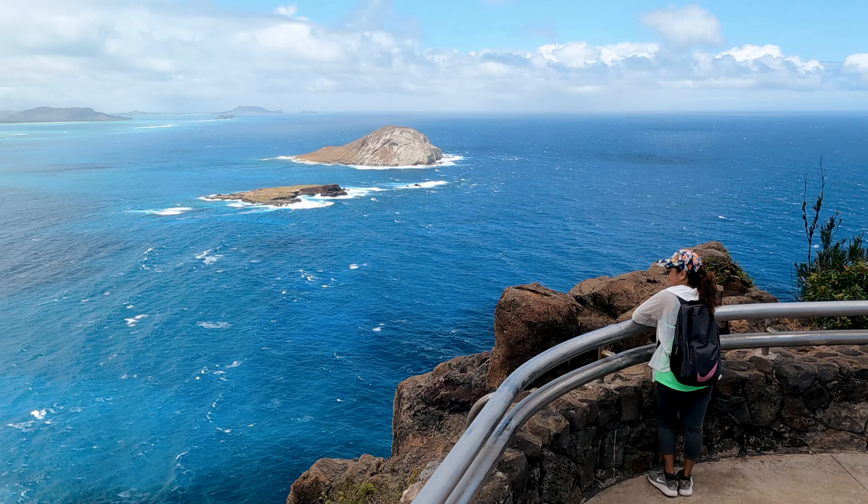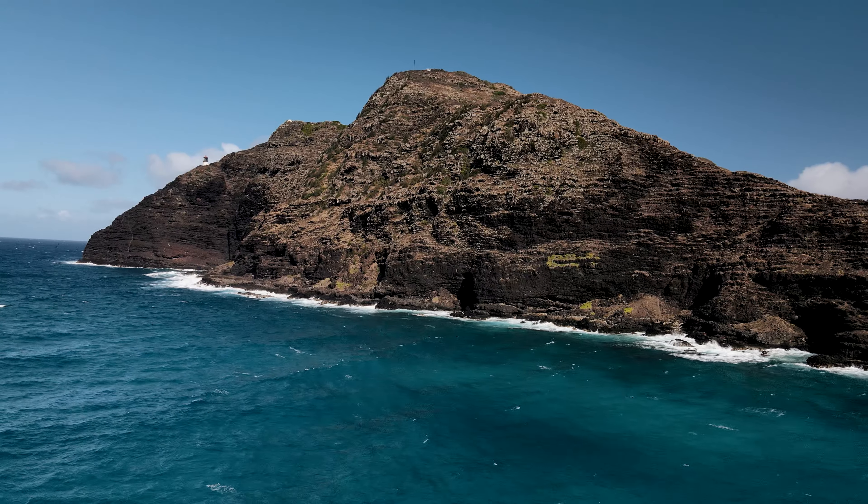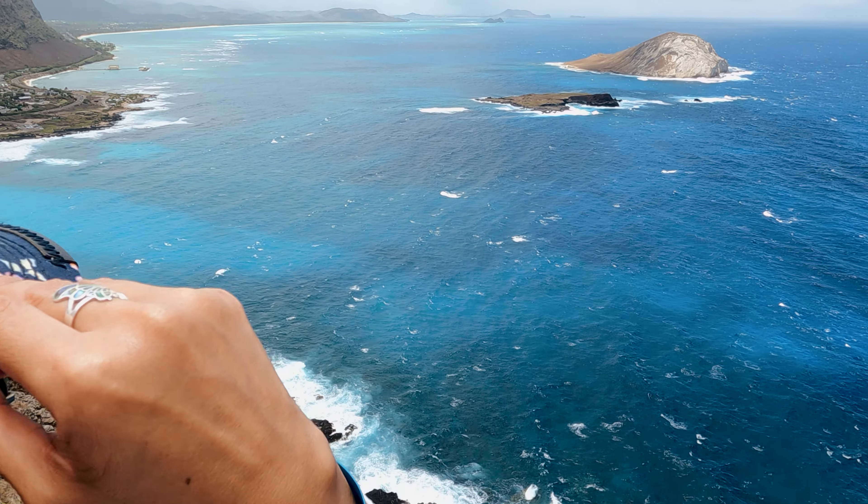Still, Makapu'u Lighthouse Trail is one of the best trails we had the opportunity to see. It's an easy trail to hike — it's short and the views are incredible.